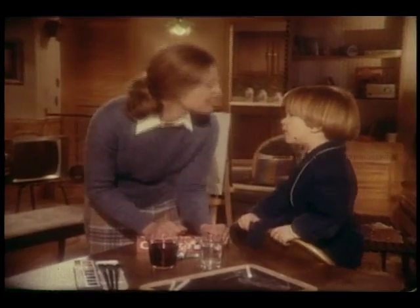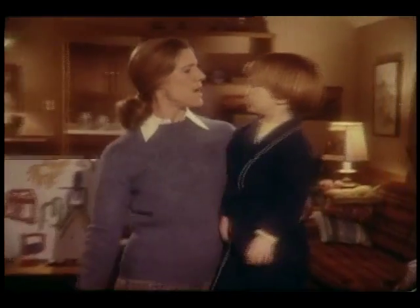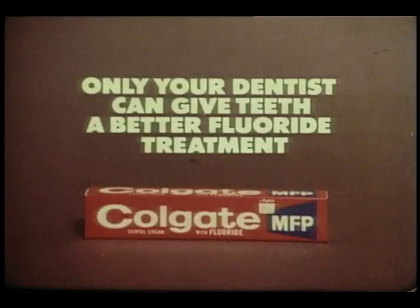That's why you use it? For me, Colgate's a fresh, clean mouth. For you, a fluoride treatment. Colgate — only your dentist can give teeth a better fluoride treatment. Let's do it.